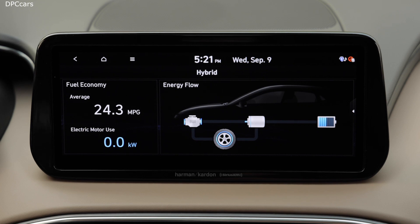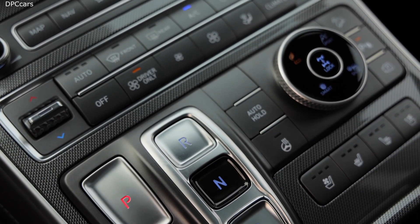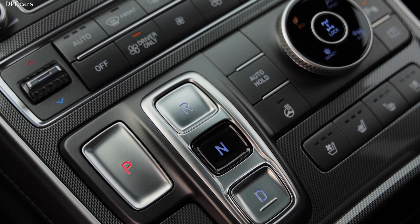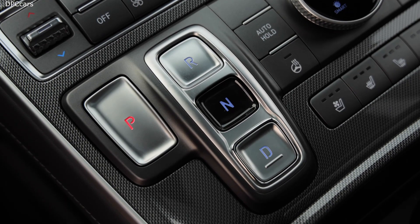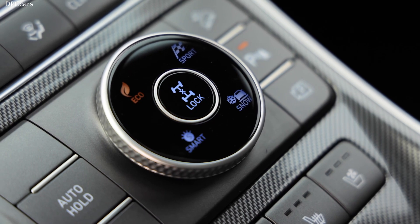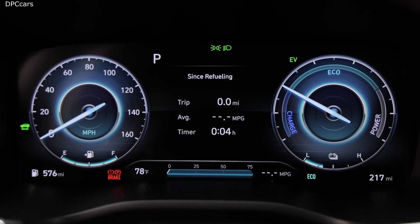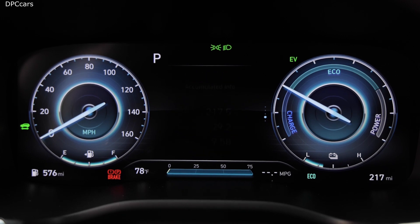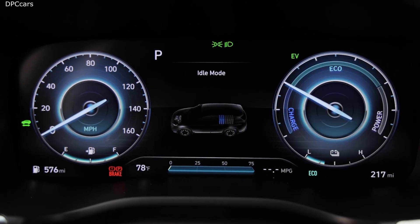A higher console borrowed from the Palisade imparts a more premium appearance to the 2021 Santa Fe, while also opening up space for storage under the floating center stack. A switch to shift-by-wire controls makes way for a push-button gear selector that opens up even more room relative to the outgoing conventional shifter. The Santa Fe also adds another 0.5 cubic foot of cargo volume thanks to some clever packaging.